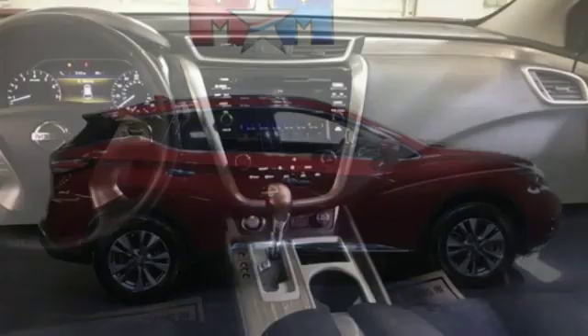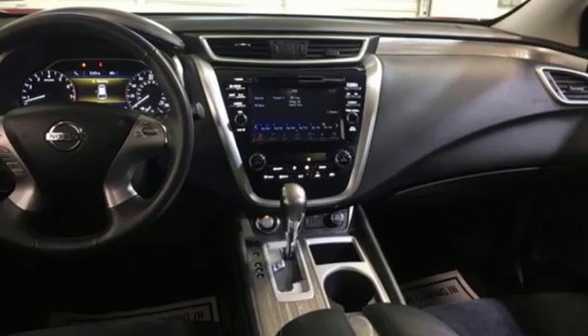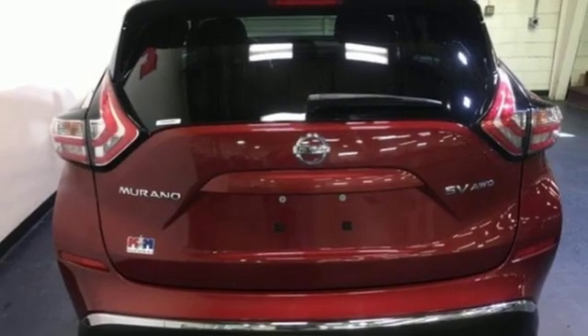V6 engine, aluminum wheels, electronic shift on the fly, and continuously variable automatic transmission.